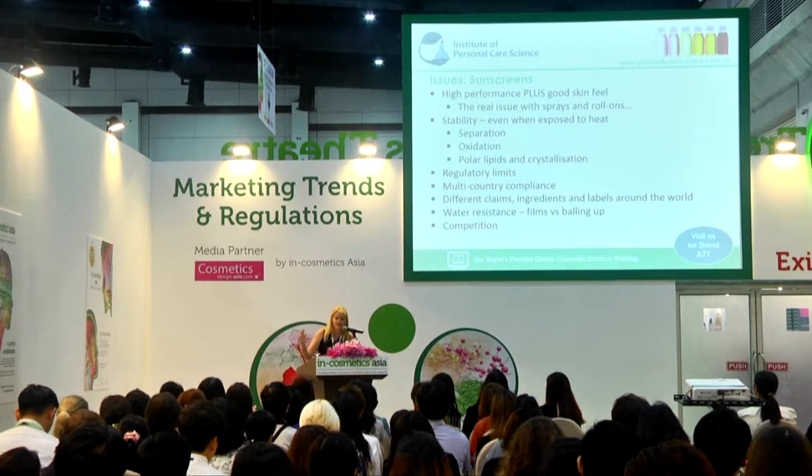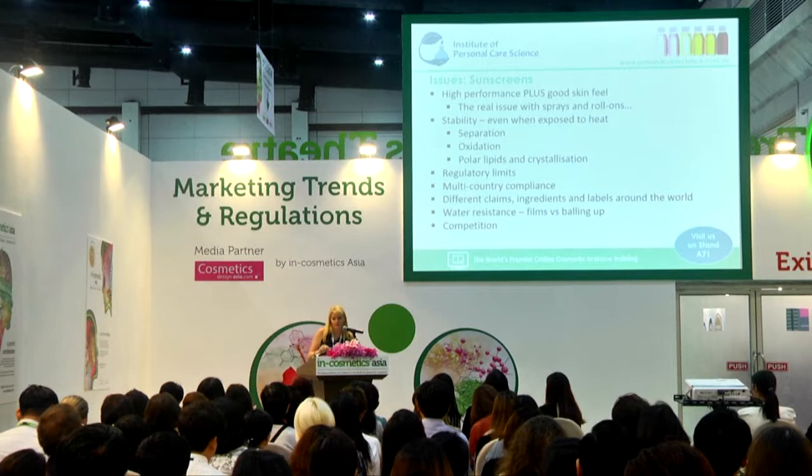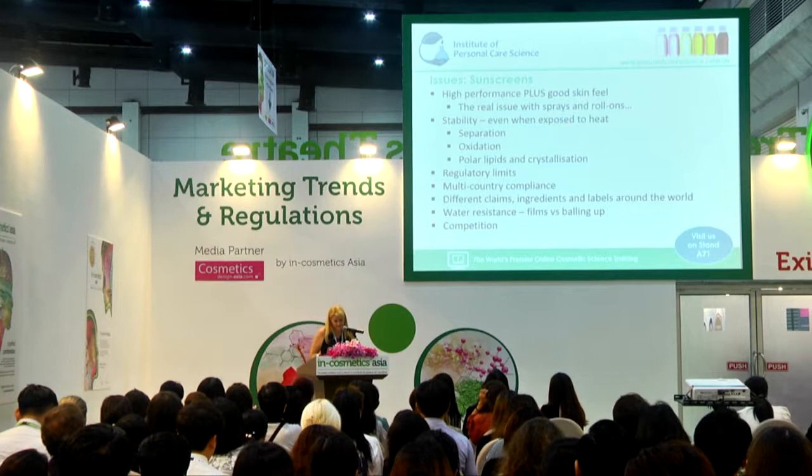They just think the product didn't work. It was tested to the standard, but the way it was tested was not at all how that product got applied when they went out in the sun swimming and running. If it doesn't stay on the skin — if they're sweating or swimming — they're not protected anymore. So getting the product to feel good and getting consumers to apply it properly is one of the big issues with sunscreens.